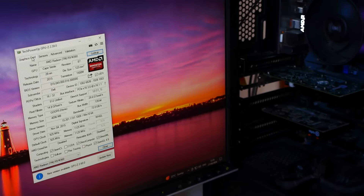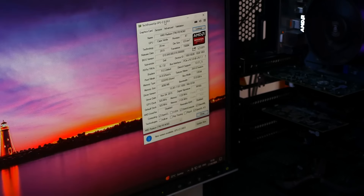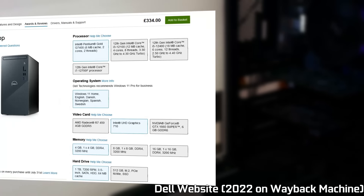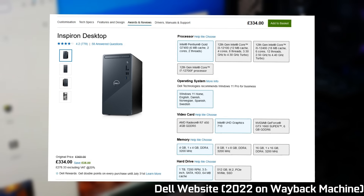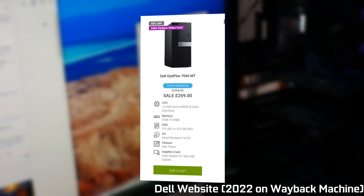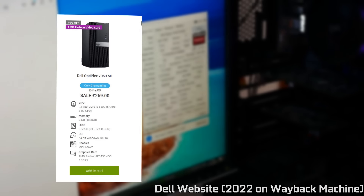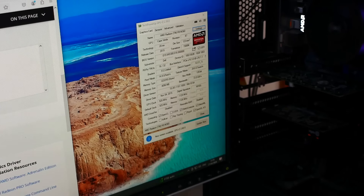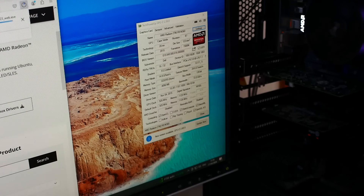Despite claims it released in 2016, this thing never actually saw any use in computers until around 2017, becoming one of the options on OEM systems like Dells and HPs, and a few other smaller vendors. And with the launch of the RX 400 series, that would make sense. But even then, the number of these things produced didn't seem to reach its peak until around 2018 through to about 2020 and 2021, with them finally being removed from the market in 2022.